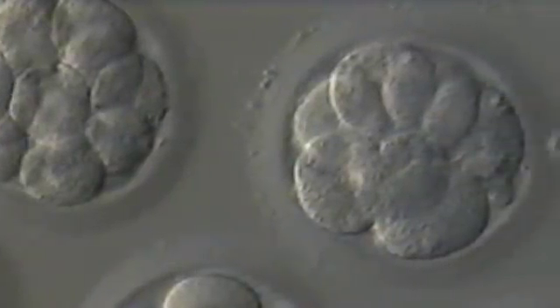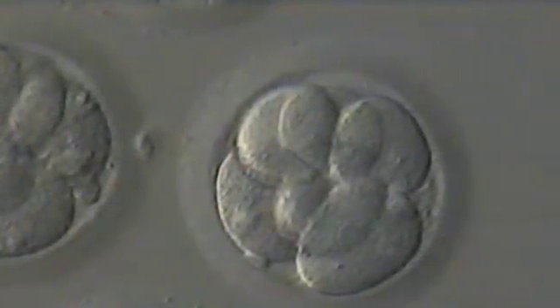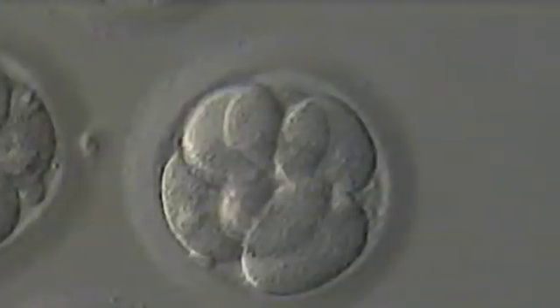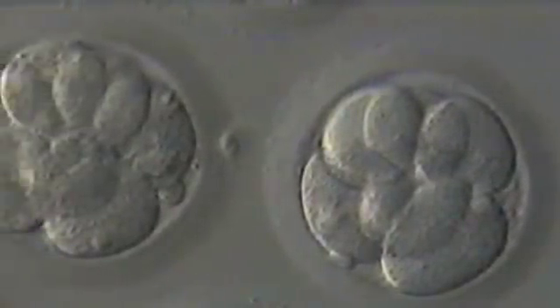As the embryo develops over the next five days, it doesn't increase in size. Every time the cells divide, they're half the size of the original cell. This protein coat remains intact and helps keep all the cells together until it's the right time for the embryo to attach and implant. That occurs at the blastocyst stage, at which time the embryo starts to expand and stretch this protein coat in the attempt to break it.